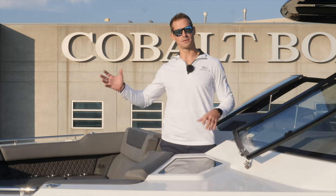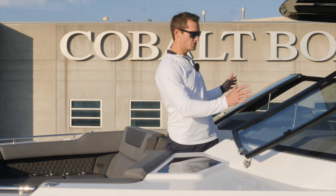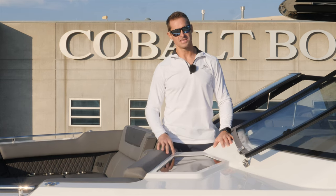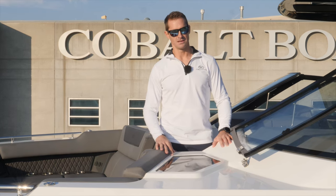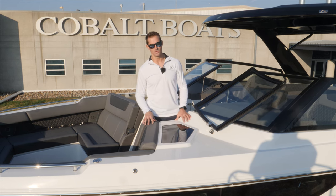A couple quick points I want to throw out about the boat: 35 foot 4 inches overall length, 10'10" beam width, so it's got a very large cockpit space. Also has a 165 gallon fuel capacity, as well as a 25 gallon fresh water tank and 20 gallon waste tank.